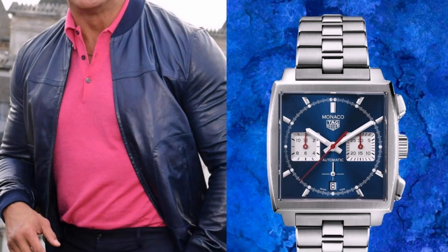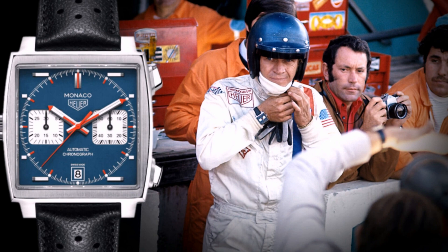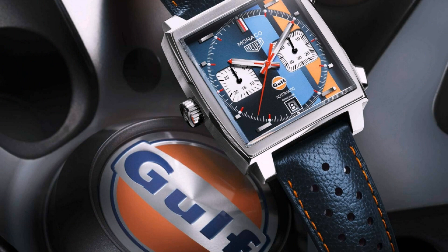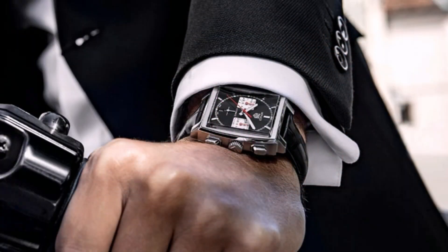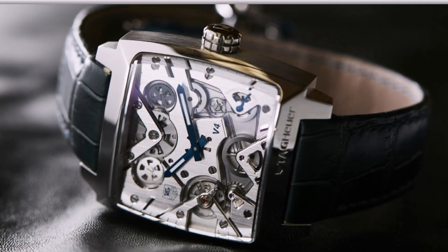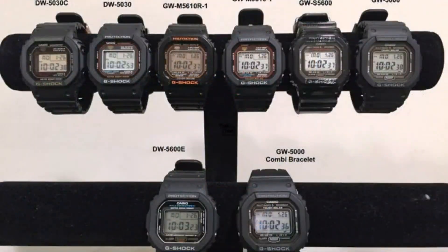Tag Heuer Monaco. Another watch that should be on this list is the Tag Heuer Monaco. It is a true icon thanks to its shape and the story of Steve McQueen wearing it in the movie Le Mans. Add the instantly recognizable blue, white, and red colorway, and you have the ingredients for one of the world's most recognizable chronographs. Tag Heuer currently offers a variety of Monaco models all featuring a 39mm x 39mm case size, with differences in colors and movements — including the Caliber 11 based on the Sellita SW-300 and the modern in-house Caliber Heuer 02.